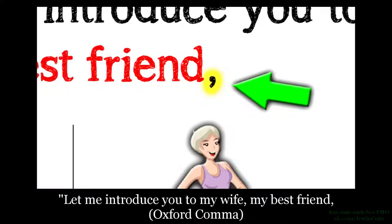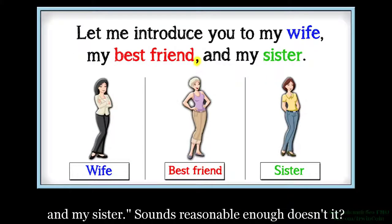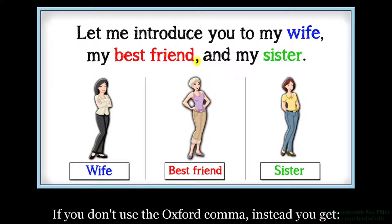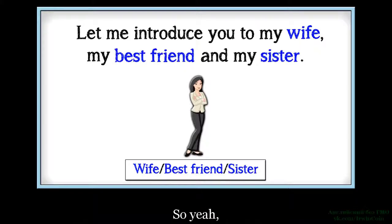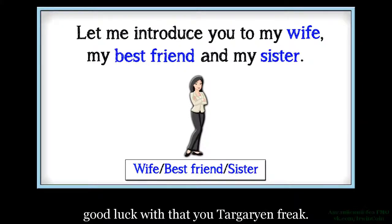Позвольте представить вас моей жене, лучшему другу, оксфордская запятая, и моей сестре. Звучит довольно логично, не так ли? Если вы не используете оксфордскую запятую, вместо этого вы получите: 'Позвольте представить вас моей жене, лучшему другу и сестре.' Ну, в общем, удачи тебе с этим, Targaryen-ский уродец.